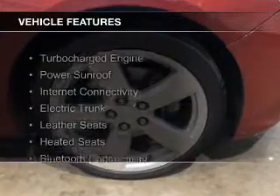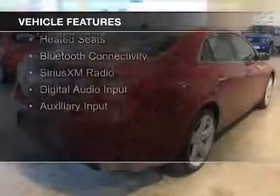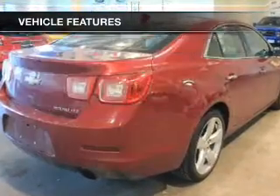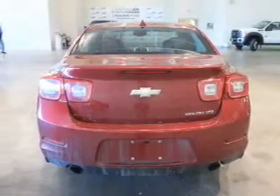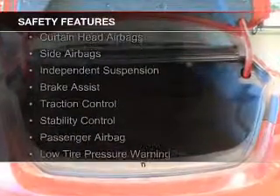The features include a turbocharger, a power sunroof, internet connectivity, electric trunk, leather seats, heated seats, Bluetooth connectivity, Sirius XM satellite radio, digital audio input, and auxiliary input.